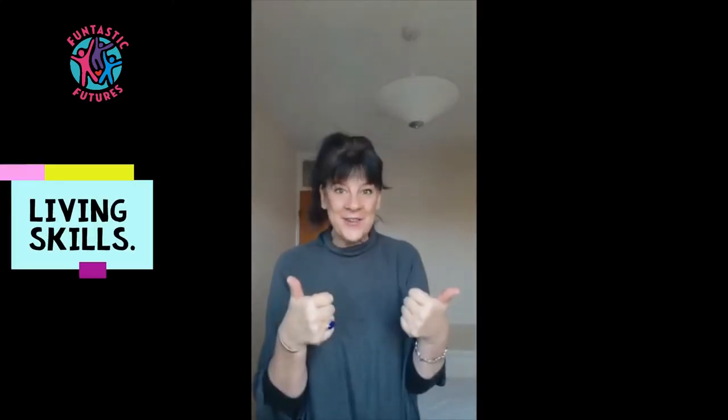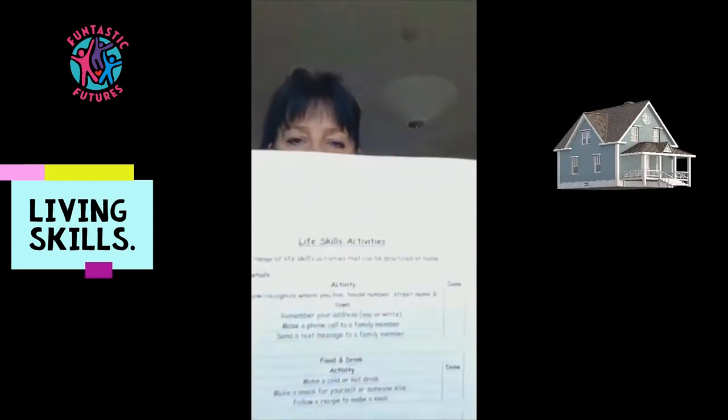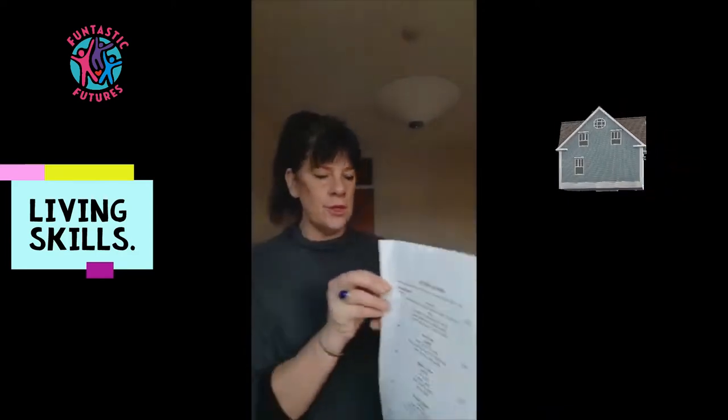Hi there guys, how you doing? Hope you're all good. Okay, so we've got some exciting things to do today. I have got a list of living skills jobs.